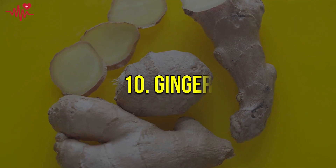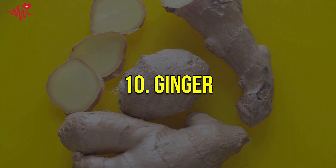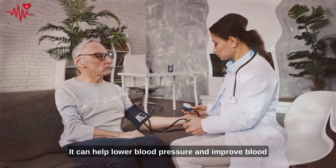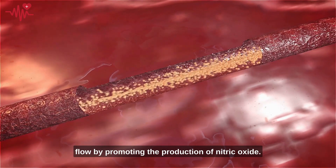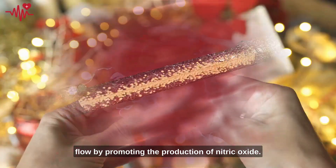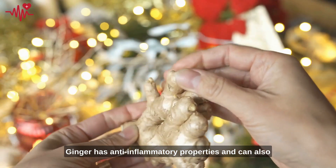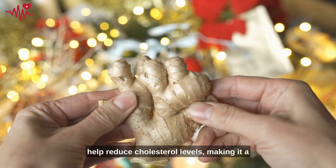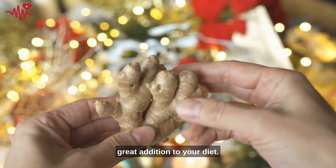And finally, number ten: ginger. It can help lower blood pressure and improve blood flow by promoting the production of nitric oxide. Ginger has anti-inflammatory properties and can also help reduce cholesterol levels, making it a great addition to your diet.